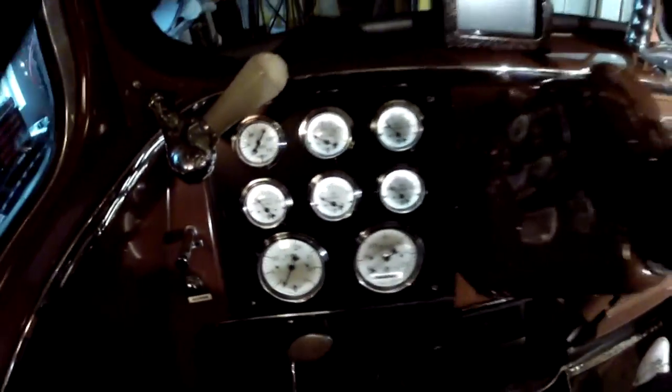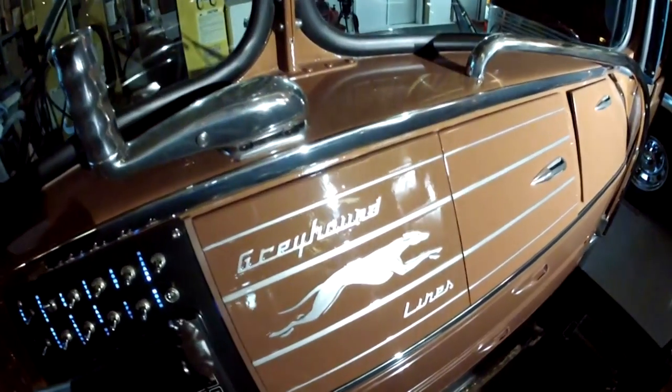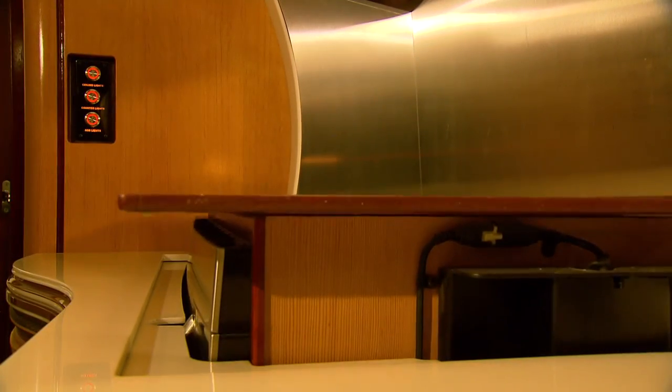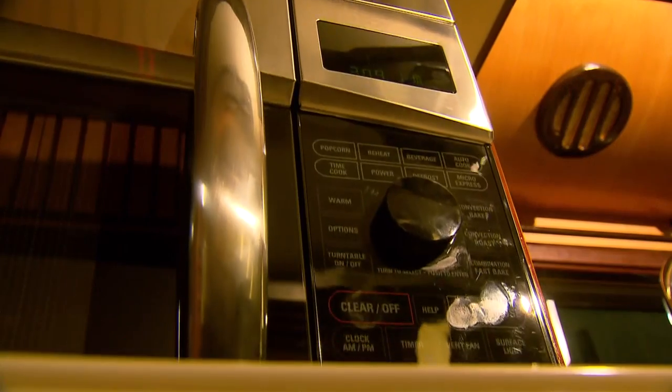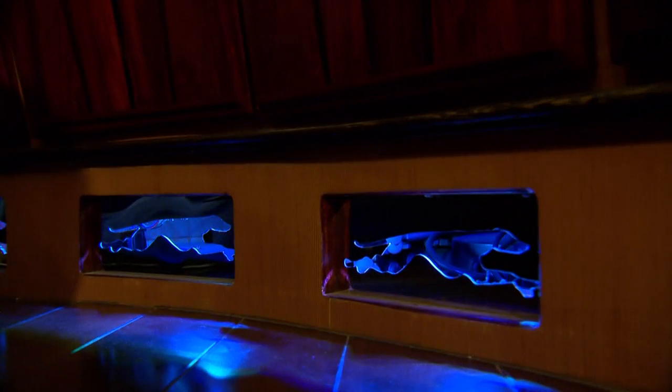Inside, from the gauges to an original steering wheel to the iconic Greyhound logo, it all looks as it was. Art Deco window sconces and overhead luggage racks replaced by African hardwood storage bins. The old is complemented by the new — leather sofas that slide out into a bed, and backlit stainless steel cutouts of a Greyhound running dog for heat and air.